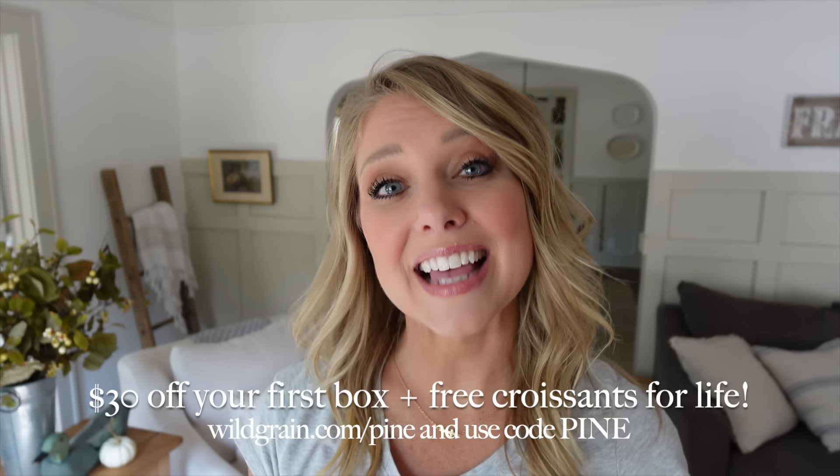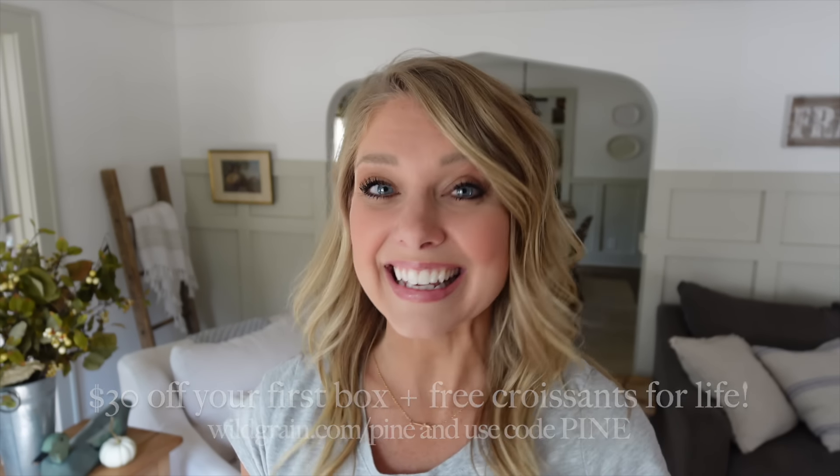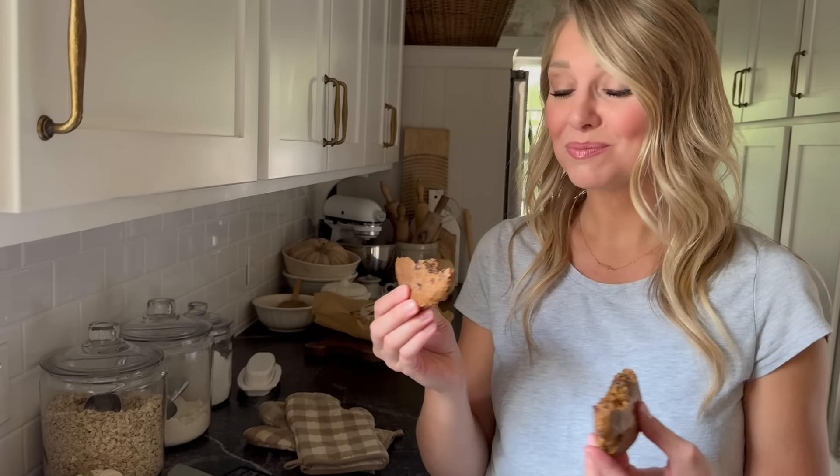Simply visit wildgrain.com/pine and use the code PINE. You'll receive 30% off your first subscription box and free croissants for life. If you're like me and can't have gluten, Wild Grain is a great option — especially given how expensive gluten-free items are at the store. And if you love sourdough but find it too difficult or time-consuming to bake, this is an amazing option as well. I'm going to go try those gluten-free chocolate chip cookies — they smell amazing!